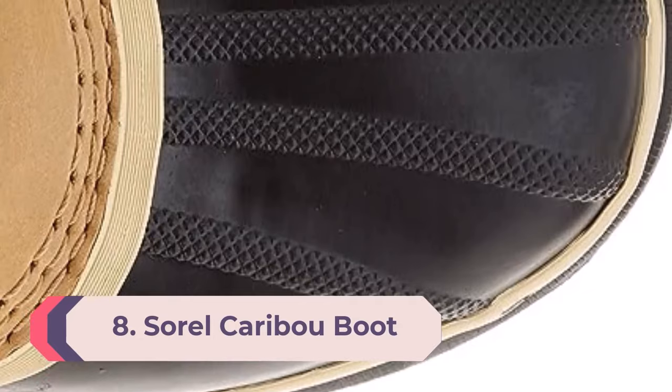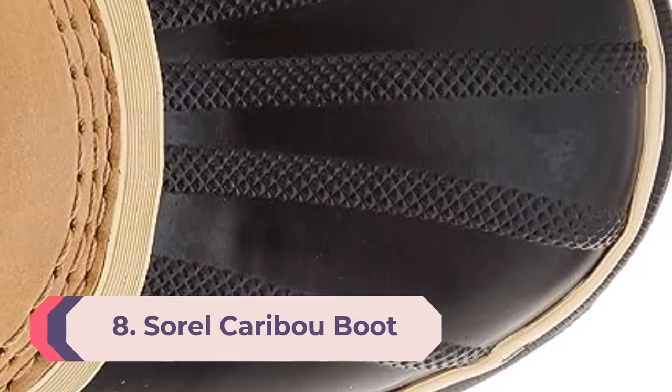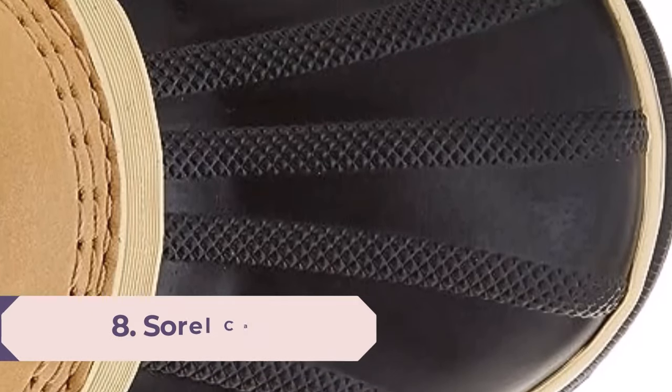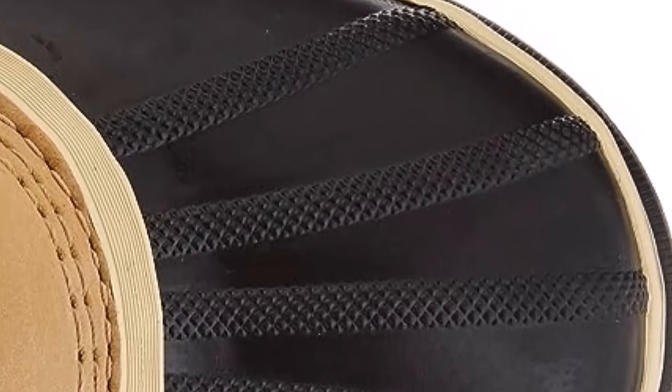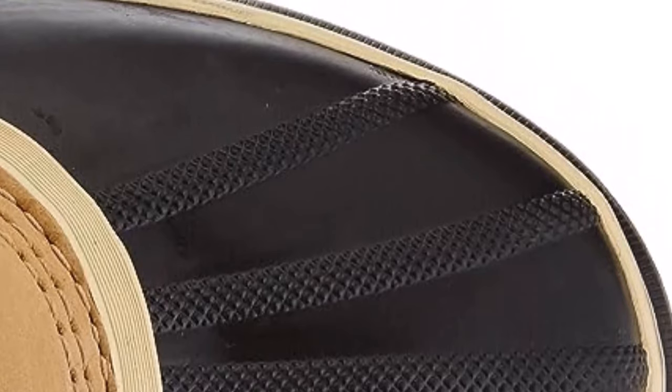Number 8: Sorrel Caribou Boot. You want a snow boot with an impervious rubber base that also lifts you out of slushy, snowy muck. This boot is great for warmer winters that go through a lot of freeze and thaw cycles. The Sorrel Caribou, which comes in men's and women's sizes, feels impenetrable.